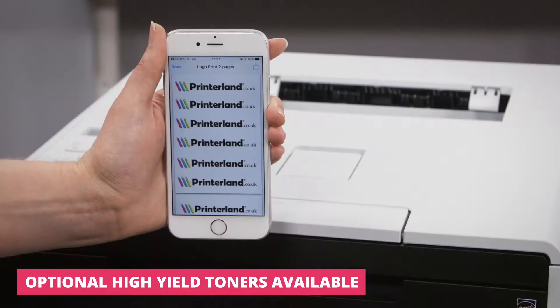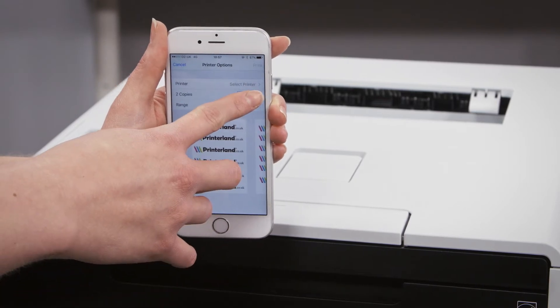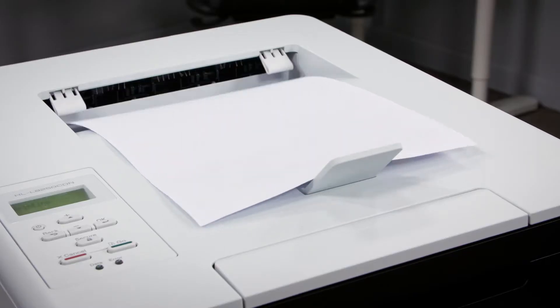For almost instant printing, it is also Apple AirPrint and Google Cloud Print ready, meaning that you can print from any smartphone, tablet or laptop with just a few quick touches.